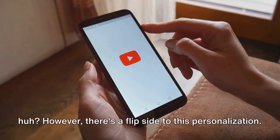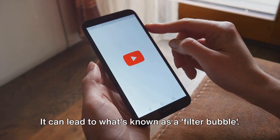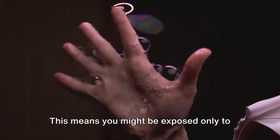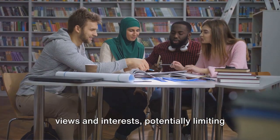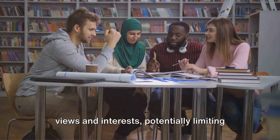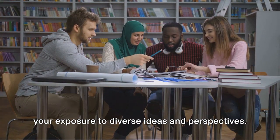However, there's a flip side to this personalization. It can lead to what's known as a filter bubble. This means you might be exposed only to content that aligns with your existing views and interests, potentially limiting your exposure to diverse ideas and perspectives.